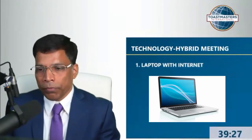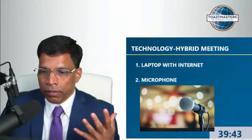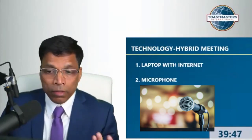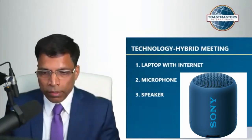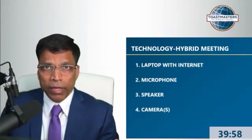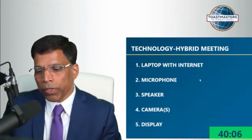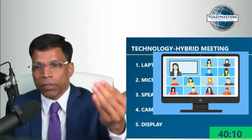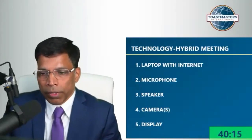First, you need a laptop with internet. You need a microphone so that the online attendees can hear what you're saying. You need a speaker so that the people in the room can hear what the online audience is saying. You need a camera so the online audience can see the physical room, and you need a display so the in-room audience can see the online audience. These are the five elements required for conducting a hybrid meeting.